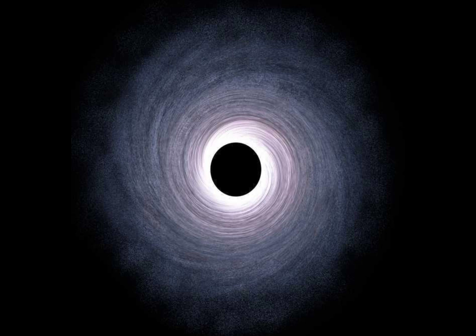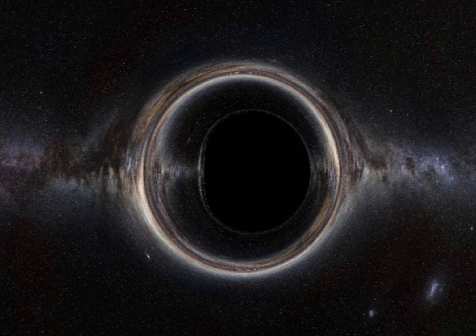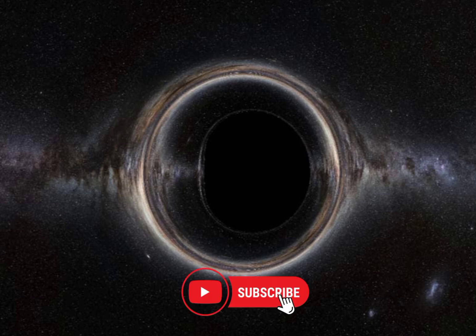And there you have it — five of the smallest black holes ever discovered. Join us on our next cosmic adventure as we delve deeper into the mysteries of the universe. Thanks for watching, and don't forget to subscribe to our channel for more mind-blowing content.